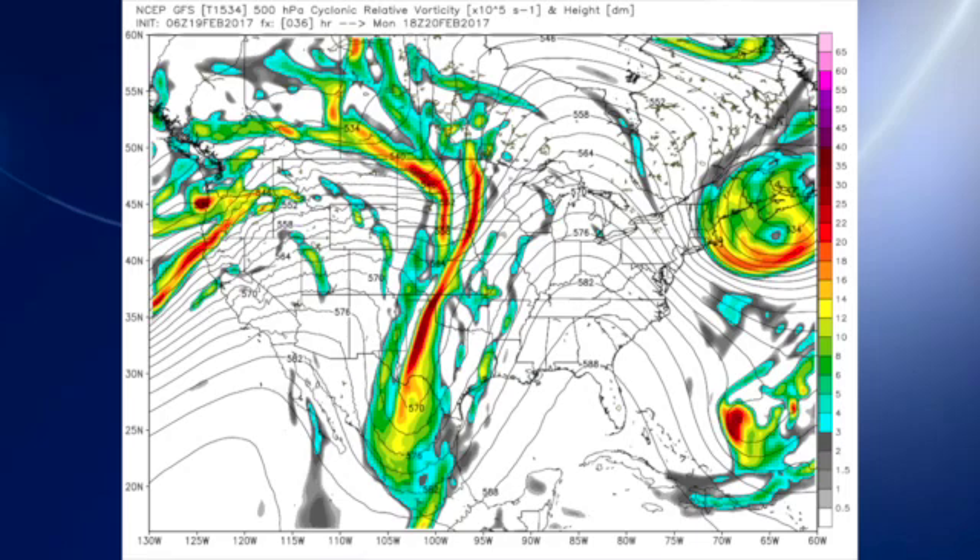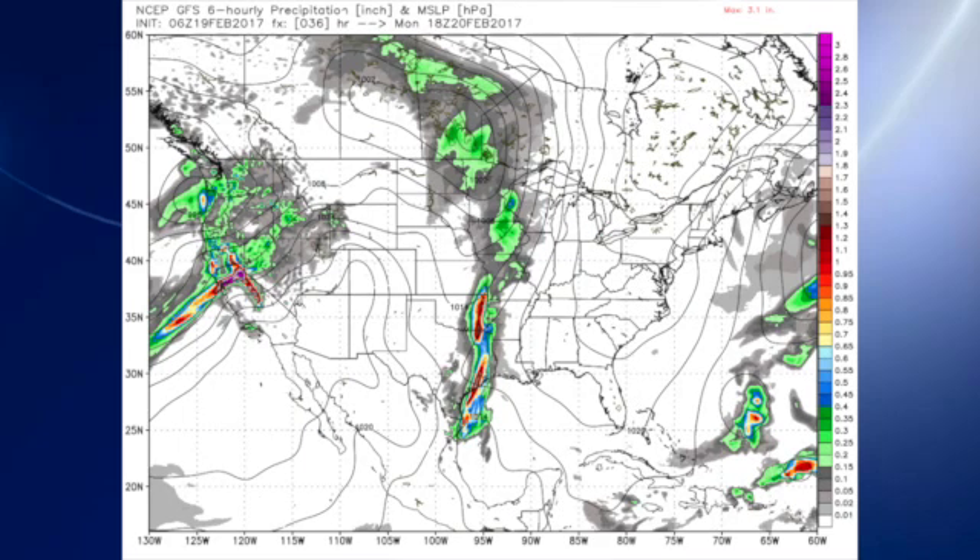The ridge stays with us on Monday, so another great day on Monday as that big trough to our west begins to move our direction. We see a surface low just outside of the U.S. boundary in south-central Canada, with a cold front trailing all the way down from the western Great Lakes area all the way down into the northwestern Gulf of Mexico.